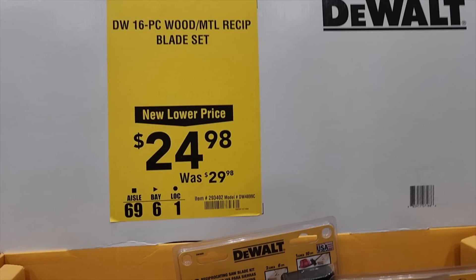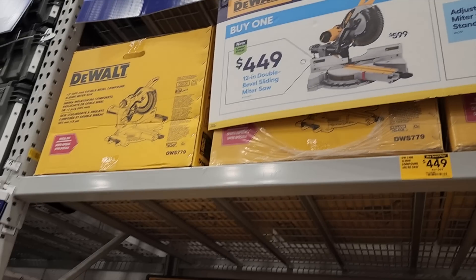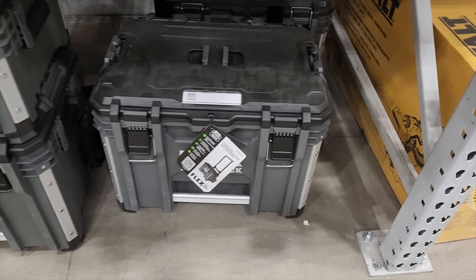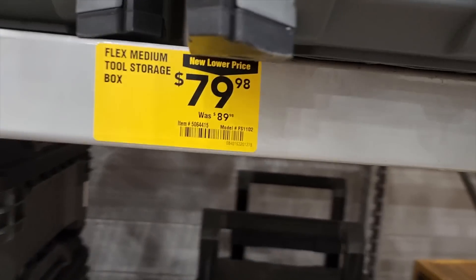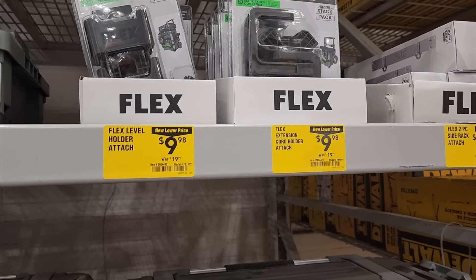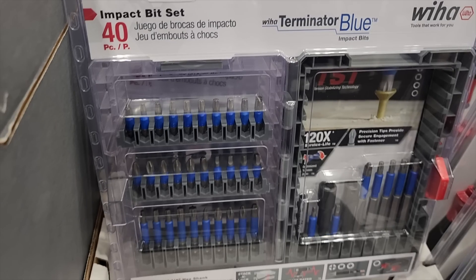There's a DeWalt 16-piece reciprocating saw blade set for $24.98, down from $29.98. Also from DeWalt: at $449 you're getting a miter saw stand for free when you purchase the $779 model — one down from top of the line. It is a slider and dual bevel. Those boxes are on sale — there are some online price glitches. Big shout out to BCG. Go to Lowes.com and check the prices because there are really low deals. A lot are already sold out but may be available locally.